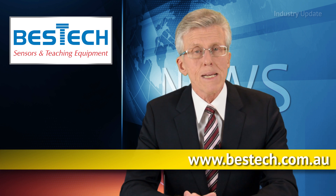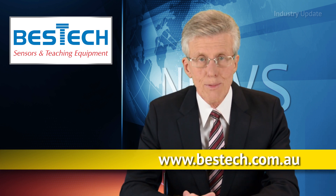For more information, visit bestech.com.au. I'm Tim Webster. Thanks for watching.